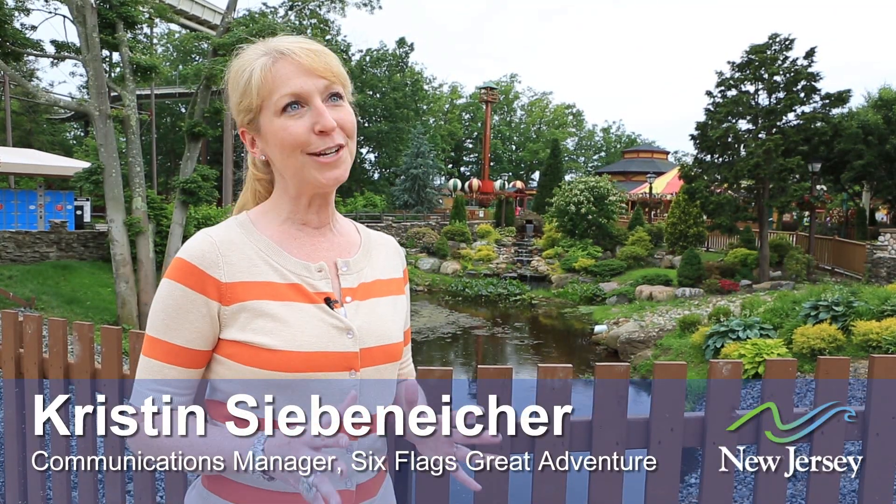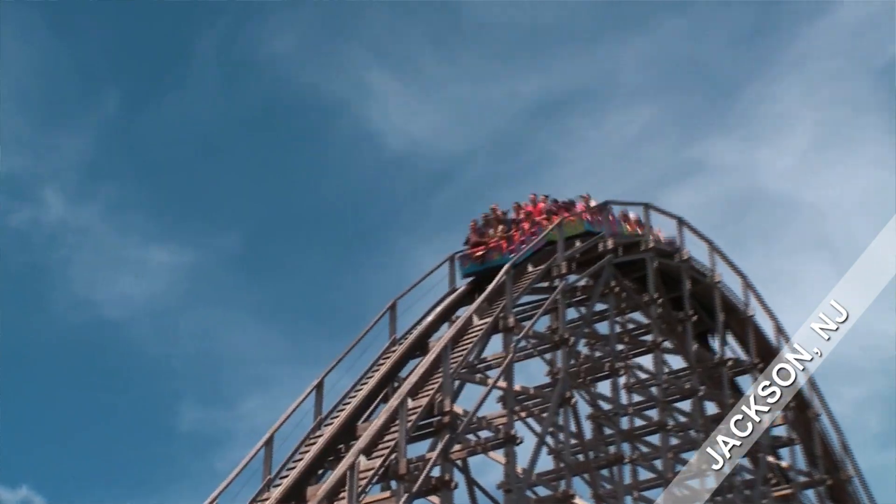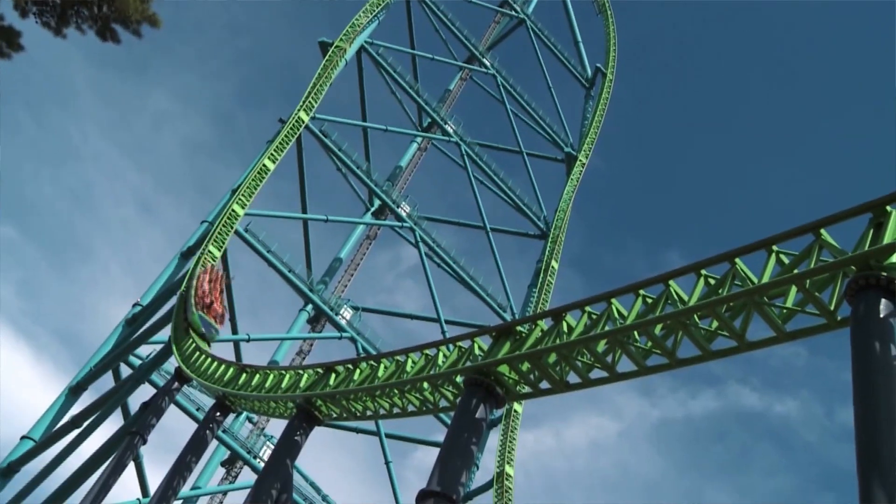Six Flags Great Adventure is definitely known for our roller coaster collection. We have three of the top ten roller coasters in the world, including El Toro, the number one wooden coaster in the world, and Kingda Ka, the tallest coaster in the world and the second fastest. It launches you from zero to 128 miles an hour in three and a half seconds and takes you 45 stories before plunging you straight back down to earth.